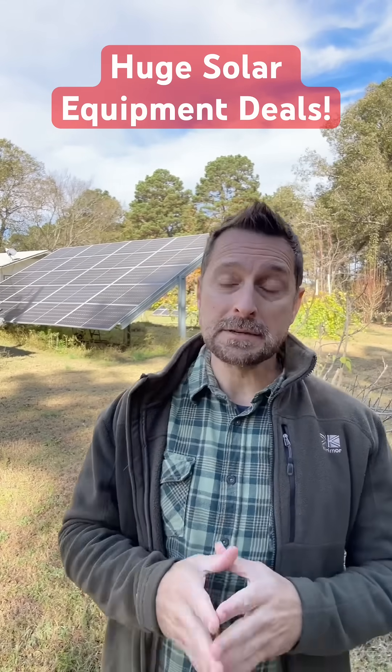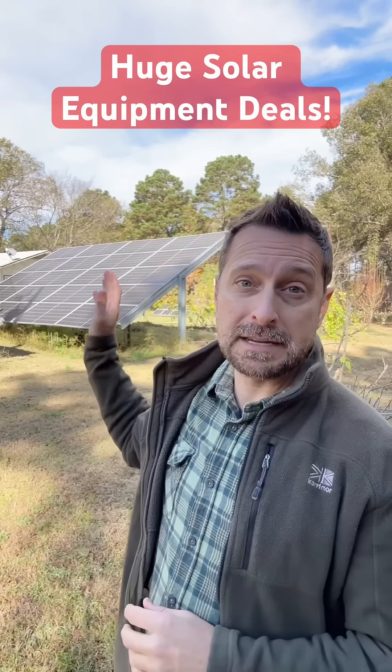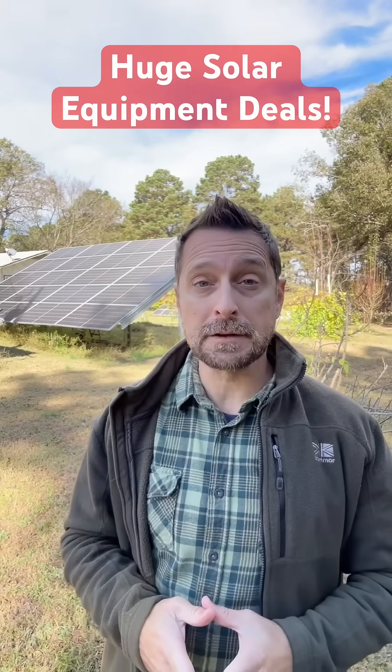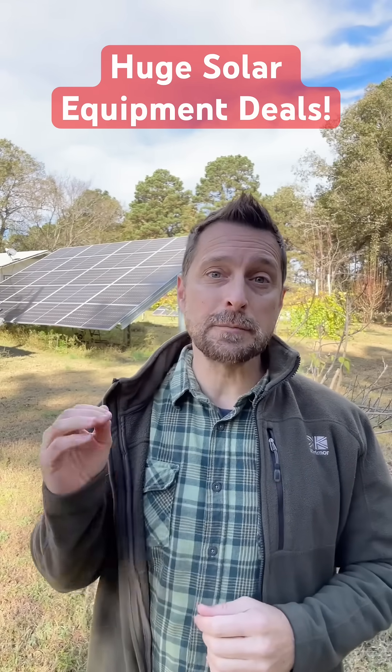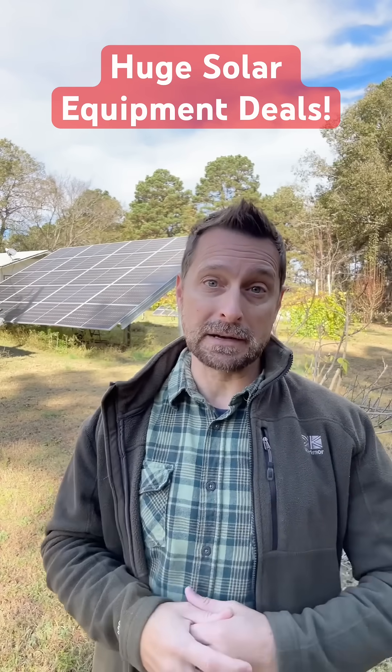Friends, we are almost out of time to take advantage of the 30% off federal tax credit for DIY solar equipment. That expires on December 31st. Today, Black Friday is a perfect opportunity to get some really deep discounted equipment so you can get it up by the time it expires.